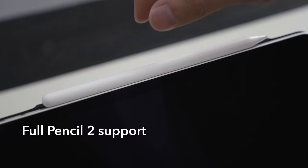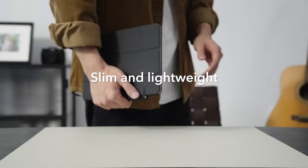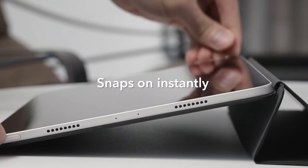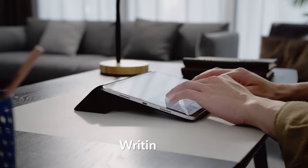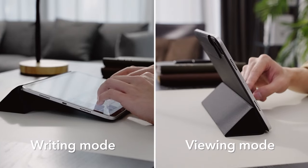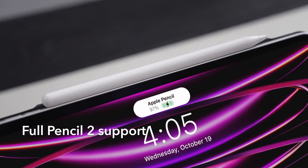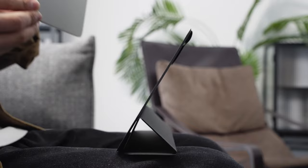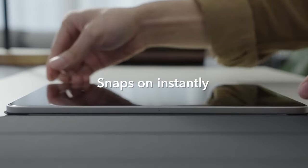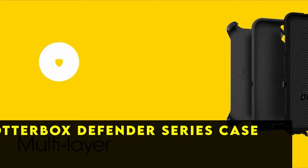Whether you're catching up on your favorite shows or taking notes with your Apple Pencil, the ESR case ensures a comfortable and ergonomic setup. This thoughtful design protects your tablet screen and body from wear and tear. Overall, ESR's case combines powerful magnet technology, comprehensive protection, and versatile functionality, making it an ideal choice for iPad Pro users who prioritize both style and usability.